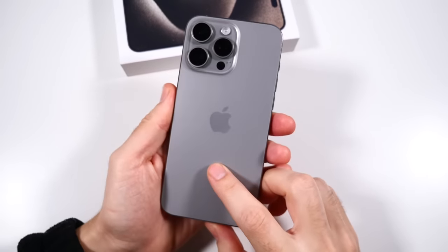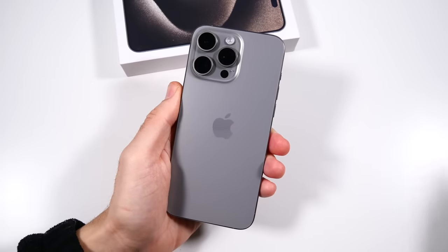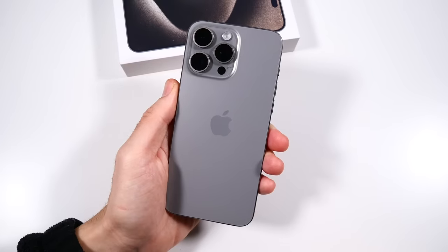iPhone 15 Pro Max two months later — I've actually had this for nearing three months, but I didn't want to call it three because we're not quite there, although my thoughts aren't going to change too much from then.